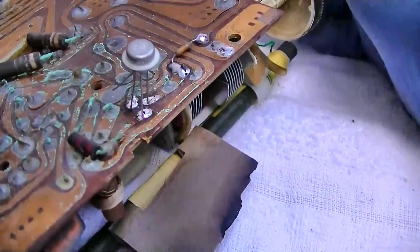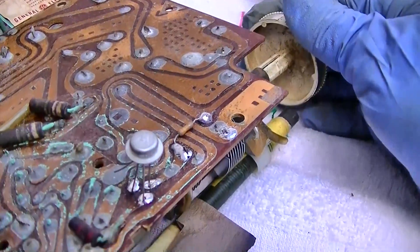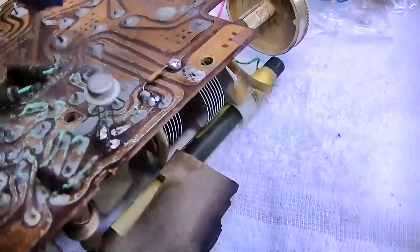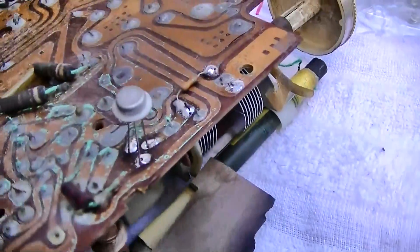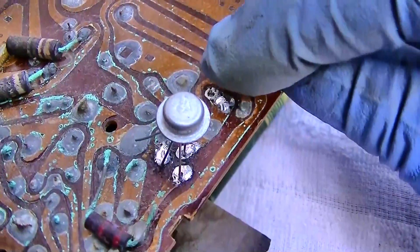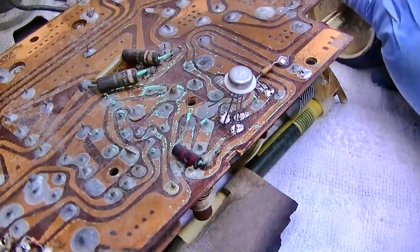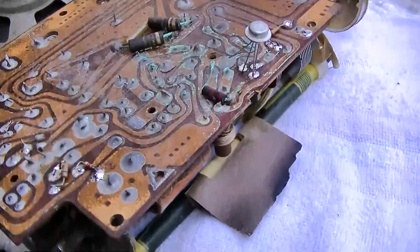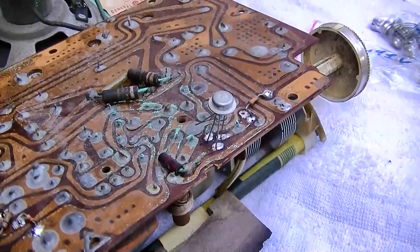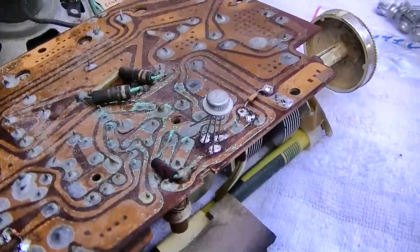Okay, going to germanium now. This is the GT311. No distortion — that's with the lower bias. Let me go to the right bias. Weird — I think it sounded clean with the 33k, let me try that. This transistor sounds clean with the 33k and not the 47k with the germanium transistor.